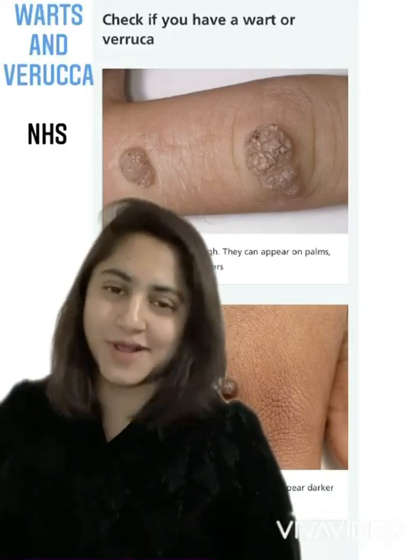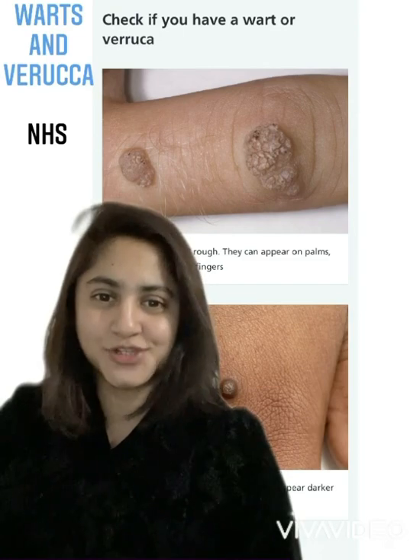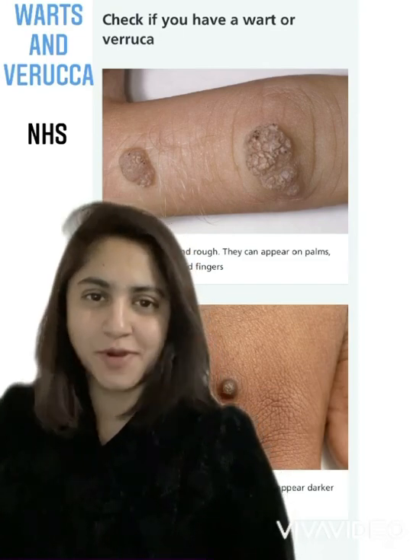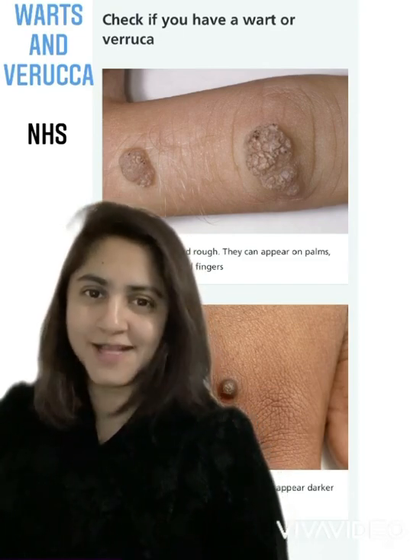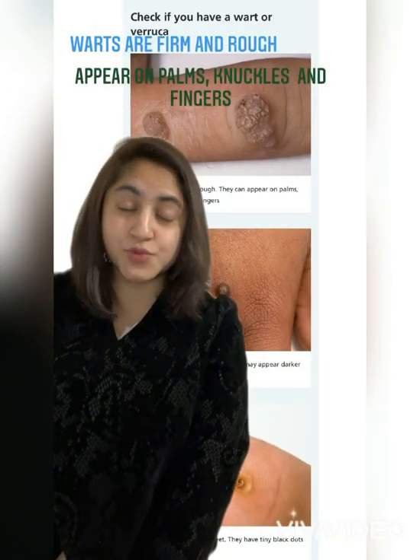Hello everyone, welcome back to my channel. My name is Pinky, I'm a clinical pharmacist practitioner. Today I'm going to discuss about warts and verrucas. The background screen has been taken from the NHS.